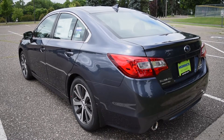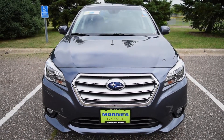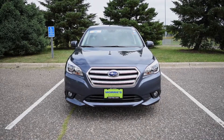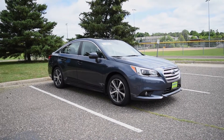Powering the 2017 Legacy is a 2.5-liter, 4-cylinder engine, good for 175 horsepower, 25 miles per gallon in the city, and an outstanding 34 miles per gallon on the highway. It's also available with a 3.6-liter, 6-cylinder engine in the 3.6R Limited trim, which takes a bit of a hit on fuel economy.